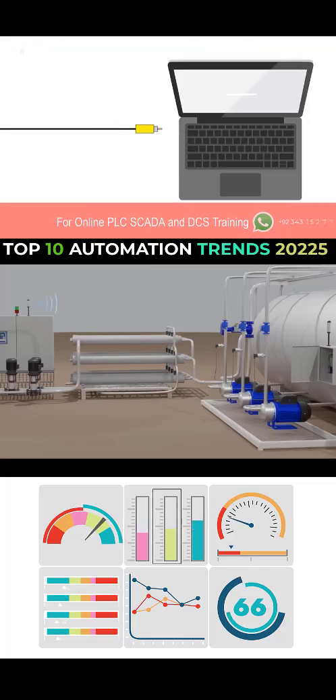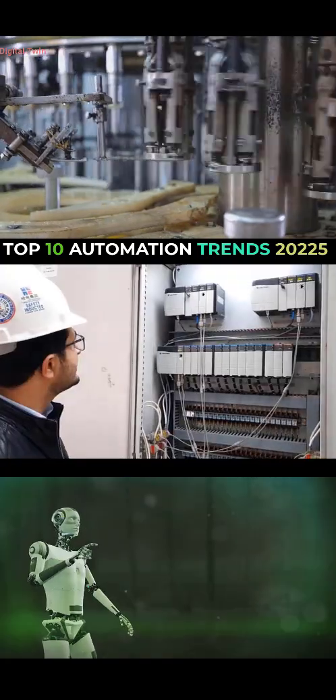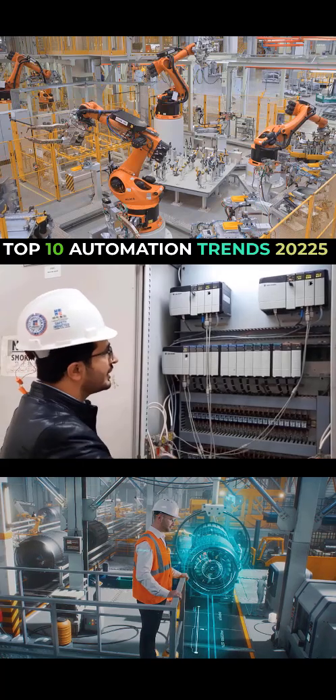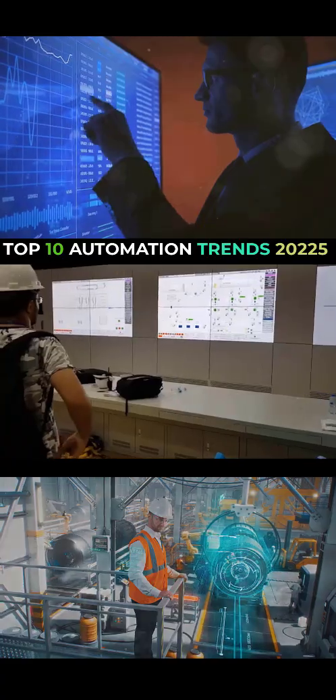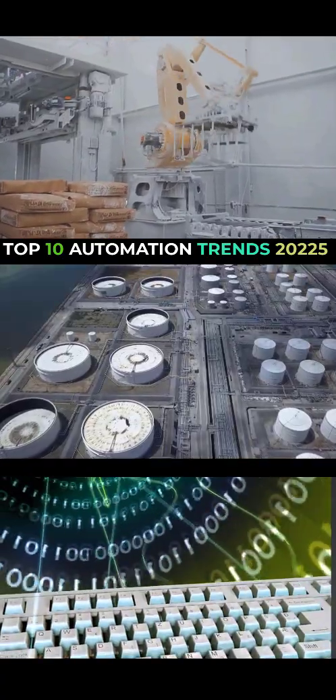The first trend is digital twins. This isn't some sci-fi movie stuff — this is real deal tech that's already changing how factories operate. Imagine you've got a virtual replica of your entire factory running in perfect sync with the real thing. Every machine, every sensor, every conveyor belt — it's all there in digital form.